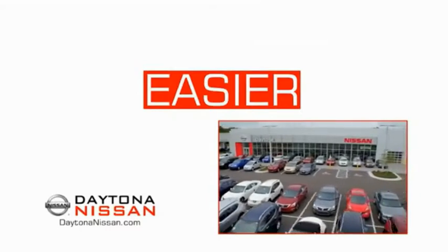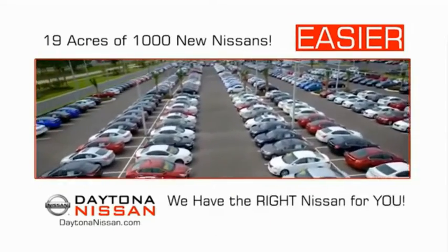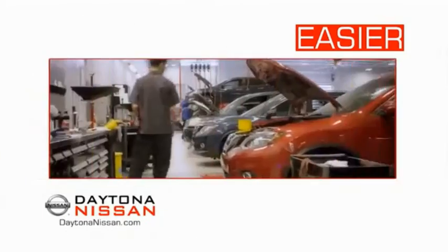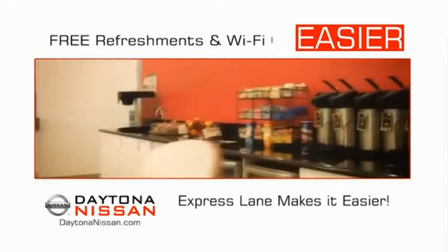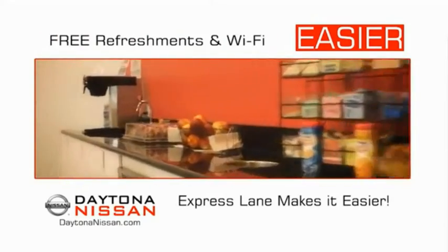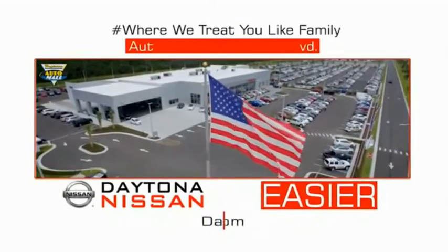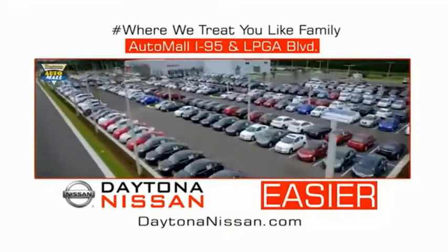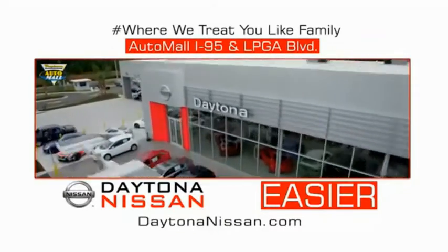The all-new Daytona Nissan — we make it easier. Easier because 19 acres of 1,000 new Nissans means we have the right vehicle for you. Easy to own because every new Daytona Nissan comes with a lifetime warranty. Easy to service because the state-of-the-art facility and express line makes servicing any vehicle easier. Easy to enjoy free refreshments and Wi-Fi while the kids play. Come check out the all-new Daytona Nissan just under the big flag at the Auto Mall, I-95 at LPGA Boulevard. Make your move to Daytona Nissan — it's easy.